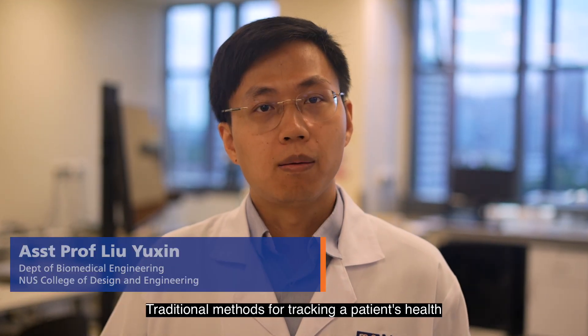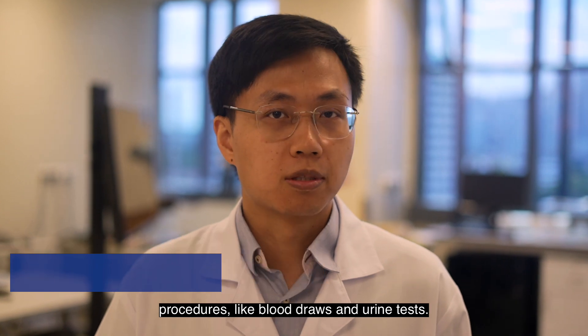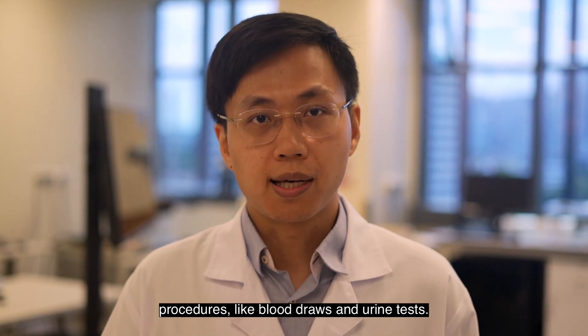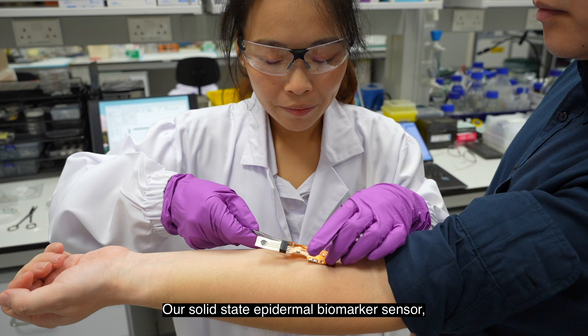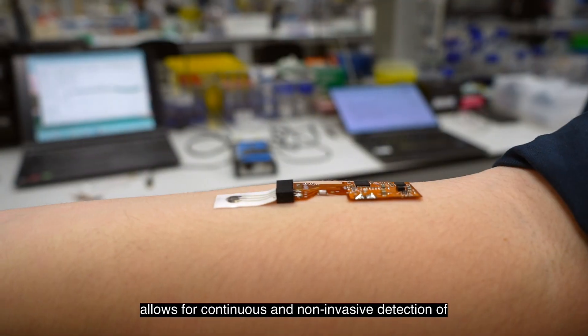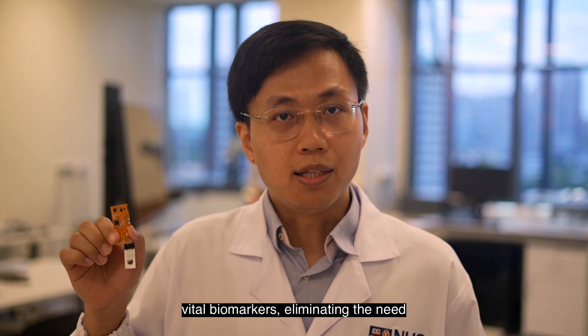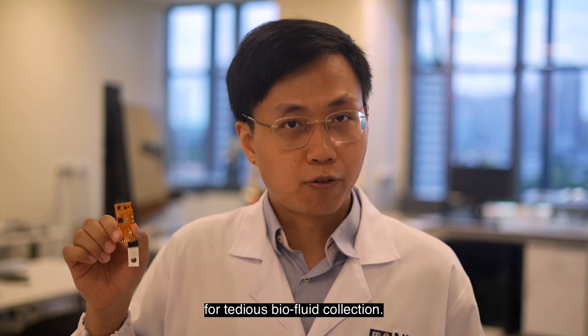Traditional methods for tracking a patient's health often involve inconvenient and sometimes painful procedures like blood draws and urine tests. Our solid-state epidermal biomarker sensor, or SEB sensor for short, allows for continuous and non-invasive detection of vital biomarkers, eliminating the need for tedious biofluid collection.